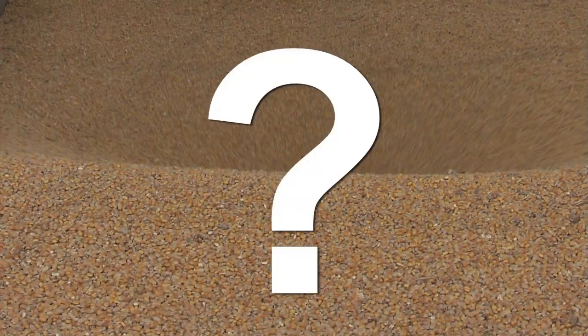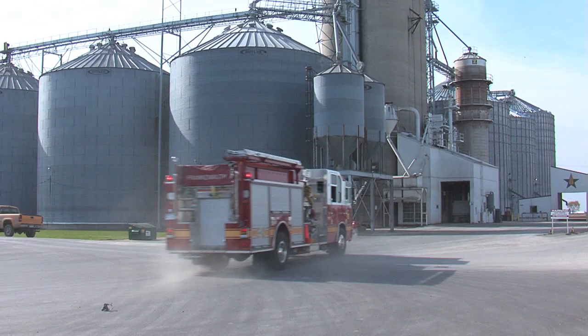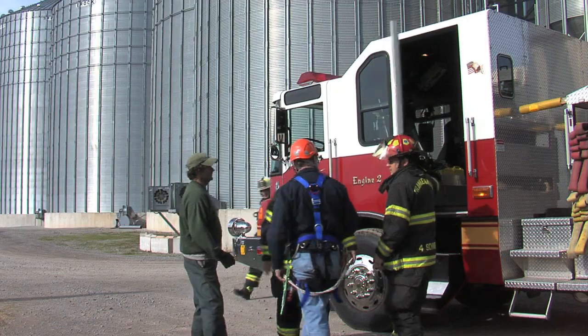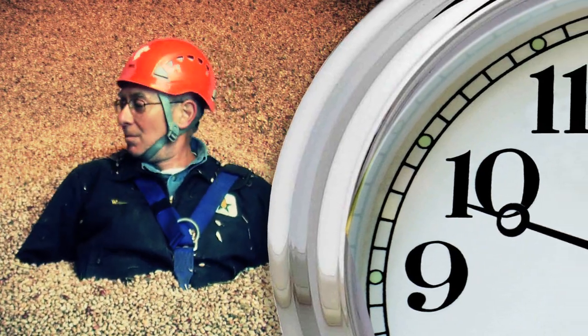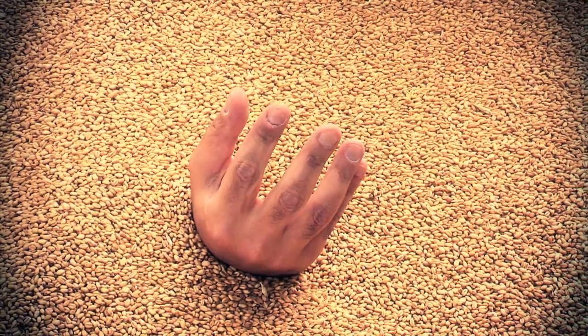When someone is trapped in flowing grain, what do you do? Calling for help is probably your first response, hoping whoever responds will know what to do and do it quickly. It only takes a few seconds for someone to be trapped in grain and unable to escape, and within a few more seconds, that person can suffocate.